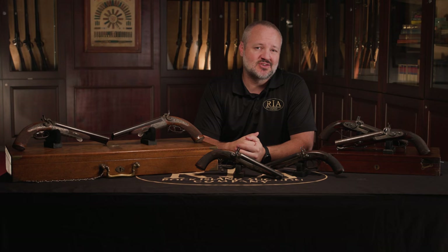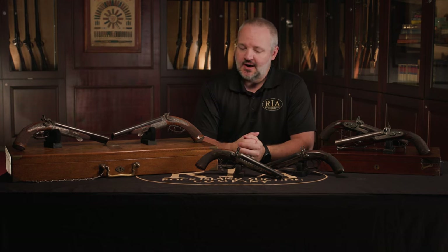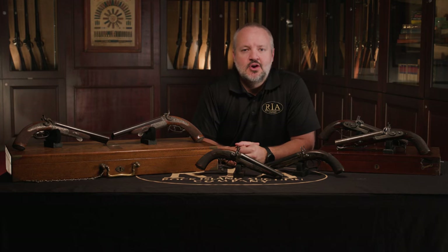That's August 26th, 27th, and 28th, with a full day preview on August 25th. Please go to our website at www.rockislandauction.com where you can see these Howda pistols and all the other fantastic firearms we have coming up in that auction. Once again, August 26th, 27th, and 28th with a full day preview on August 25th.